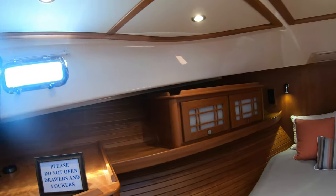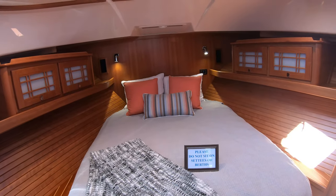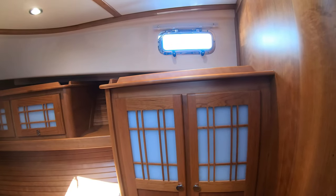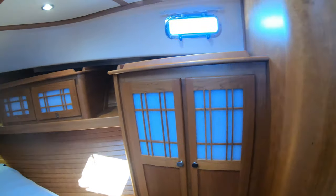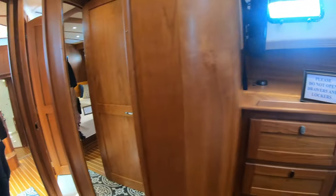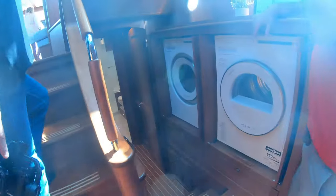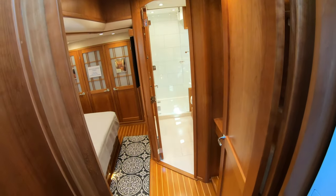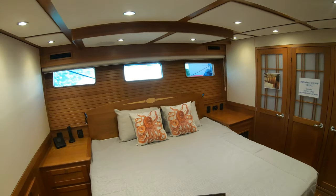Pretty good storage in here — I'm going to assume it's another queen. The master stateroom is down there, so this is actually a guest stateroom and it's really nice. It rivals the master. This boat is privately owned and we're down here for a bit — stop by sometime, that'd be great.